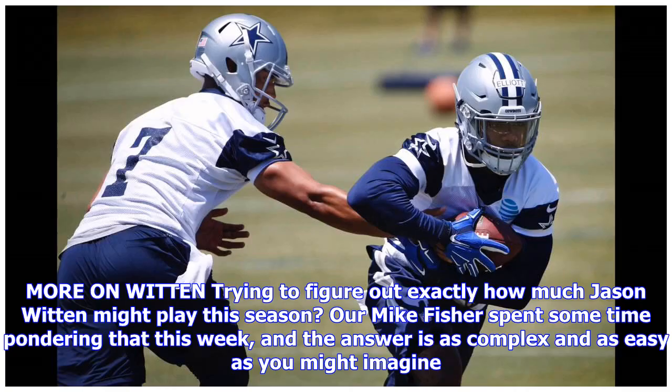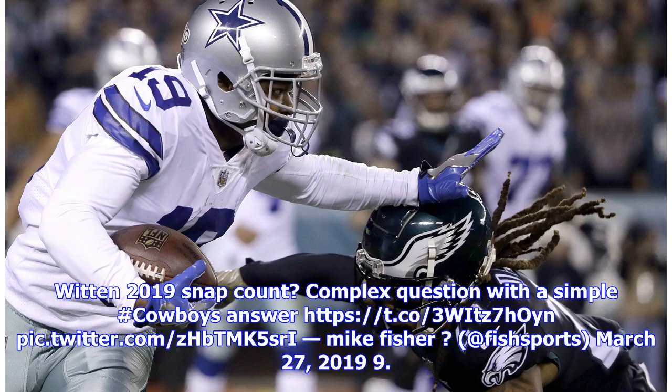More on Witten — trying to figure out exactly how much Jason Witten might play this season? Our Mike Fisher spent some time pondering that this week, and the answer is as complex and as easy as you might imagine. Witten 2019 snap count: complex question with a simple answer.